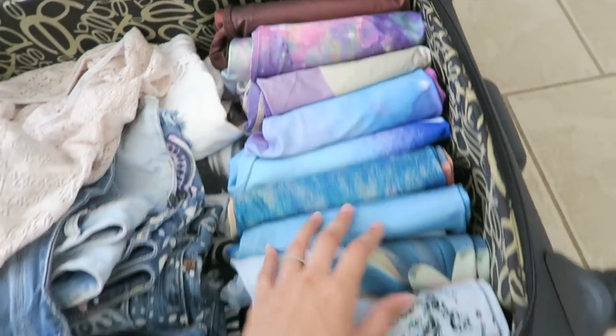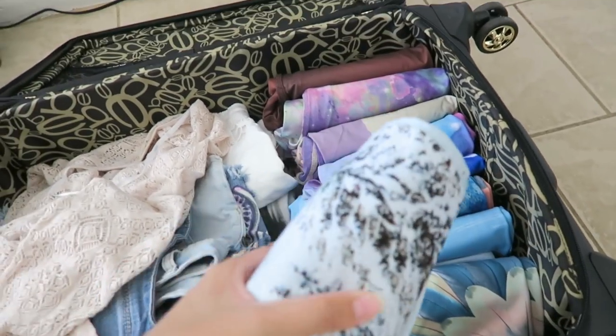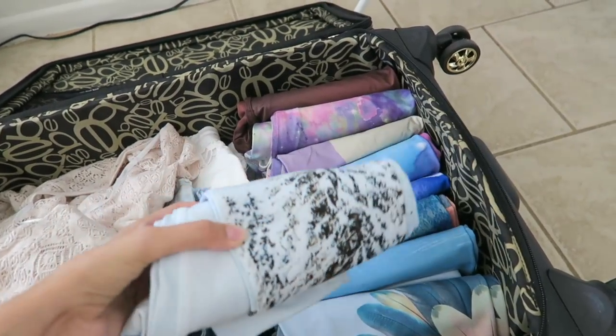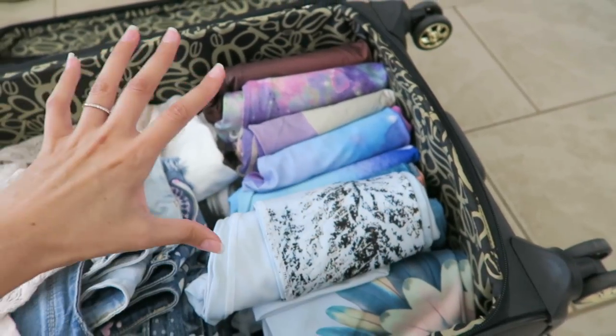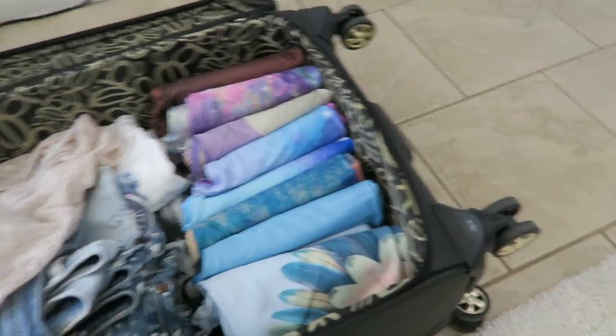Yoga pants are coming out right now. Some of these are like my favorite things ever and I will live in them all winter long. Like these — these are from Aloe Yoga and they have snowy trees going up the legs. Oh my gosh, I love these so much. Those are an absolute keeper.